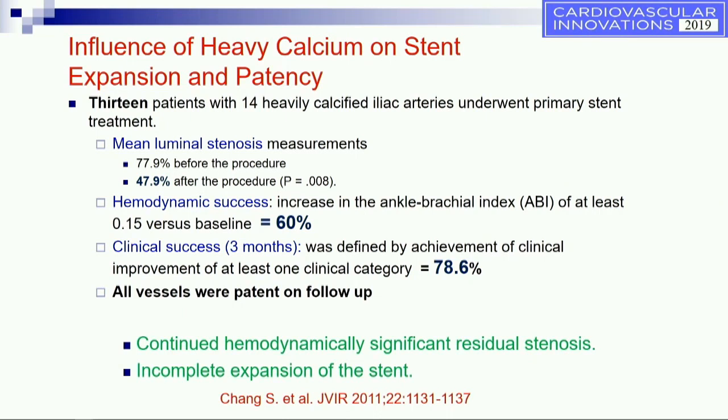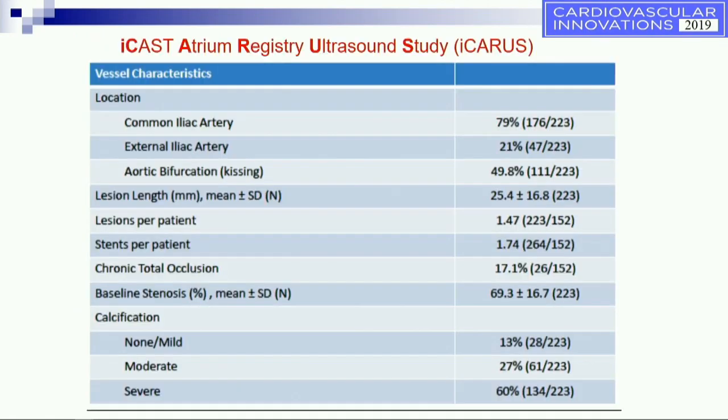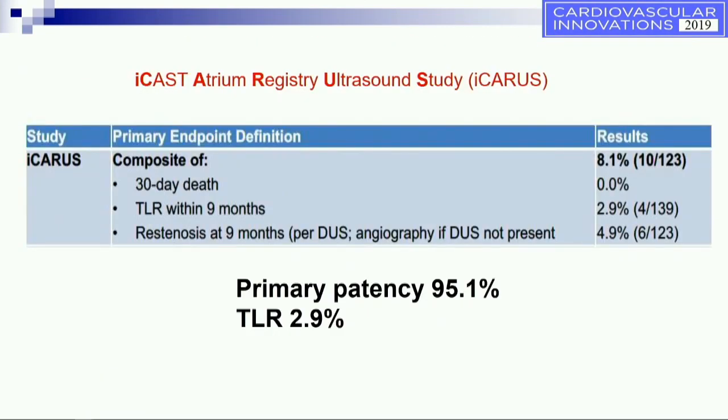Patency, whether it's affected or not, is very unclear at this point. The reason behind the hemodynamic lack of significant improvement is the incomplete expansion of the stents. Looking at covered stents using the ICAST atrium stent in patients with about 60% severe disease, mostly common iliac arteries, total occlusion about 17%, the 30-day death was 0%, TLR was 2.9%, and restenosis was only 4.9%, giving a primary patency of 95.1%.